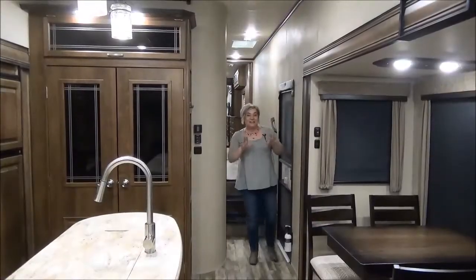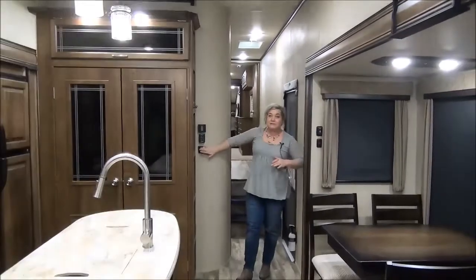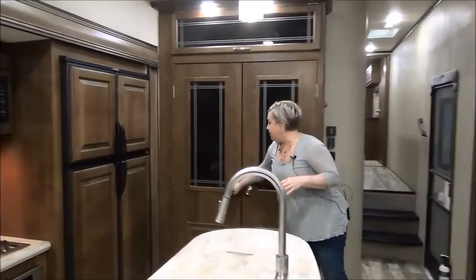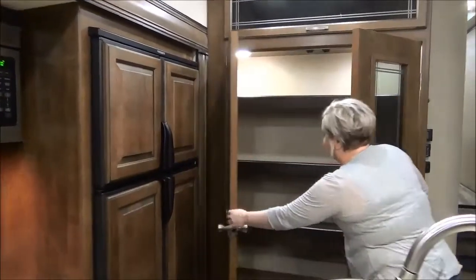We're entering in here at the front door — little coat hooks, temperature controls, some light switches. You've got to check out the woodwork. A lot of other companies are copying these guys because the wood is absolutely spectacular.